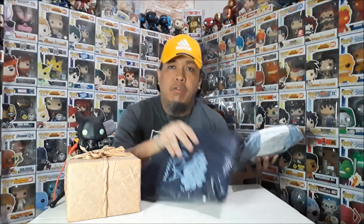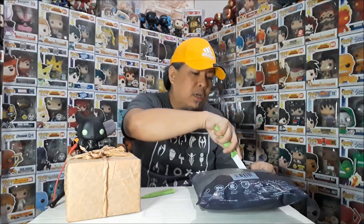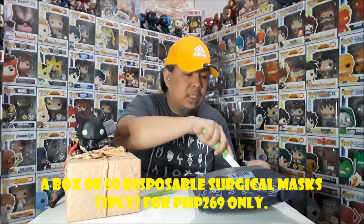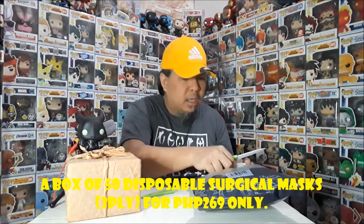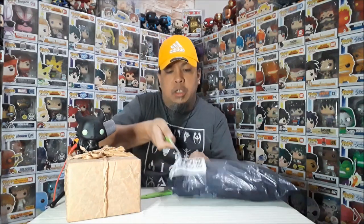Along with the two mystery boxes, I mentioned that we received two other packages. This first one — both are masks. These are double valve masks, but these are surgical masks. I need this and my wife needs it just in case. I ordered these on Lazada — 50 pieces, three-ply surgical masks.